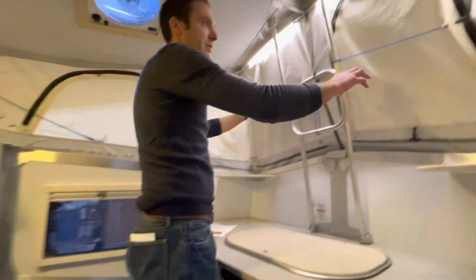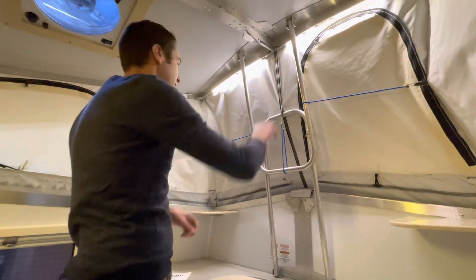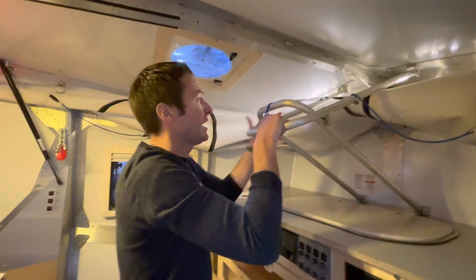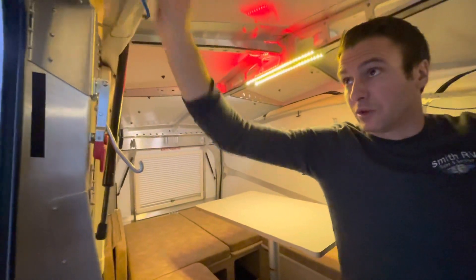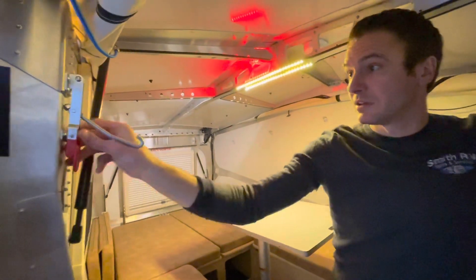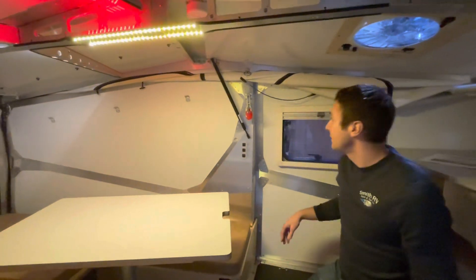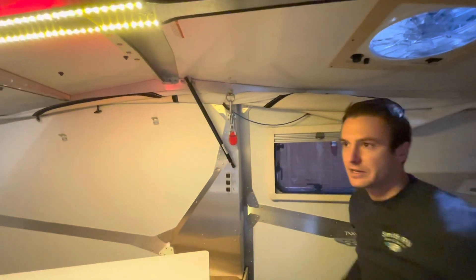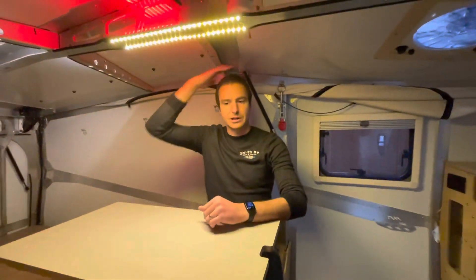I want to show you the ease of bringing this up and down. We have some bungees holding the sides in to help pull the canvas in from the sides. This is a super easy motion — we're going to go ahead and bring this on down. If you've got bad weather and want to bring this thing down, you can still use this unit even with it in the down position. These little hooks come up and clamp that down, taking your pop-up soft canvas and turning this thing into a hard-side trailer. So you can still fully function in here in rough weather.